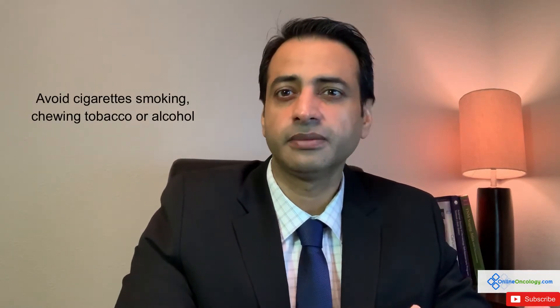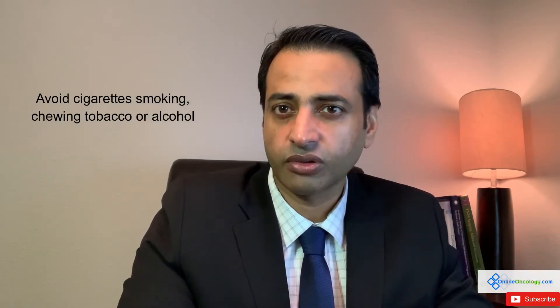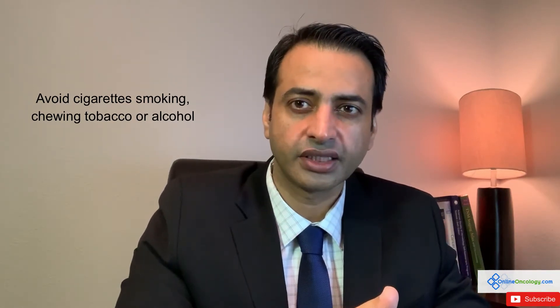Similarly, try to completely avoid any exposure to tobacco, whether it's smoking or dipping. Also, complete abstinence from alcohol is very important during that time to help the healing process.